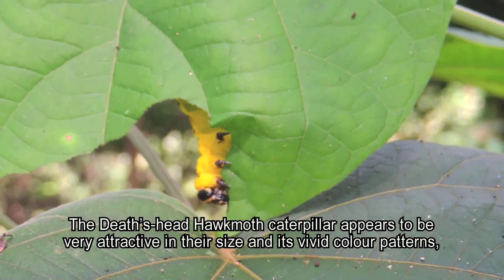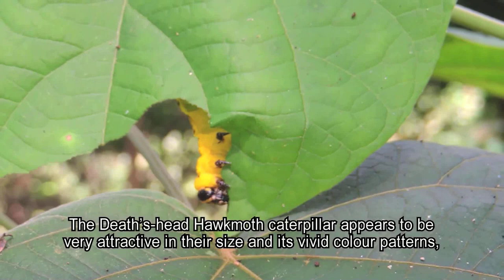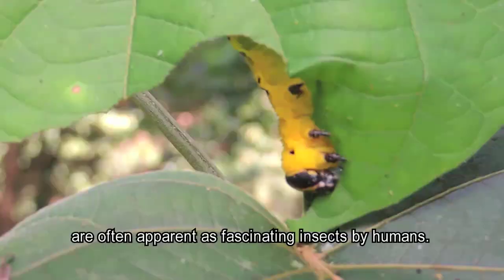The death's head hawk moth caterpillar appears to be very attractive in its size, and its vivid color patterns are often regarded as fascinating by humans.